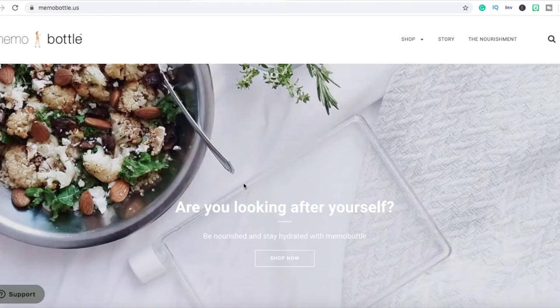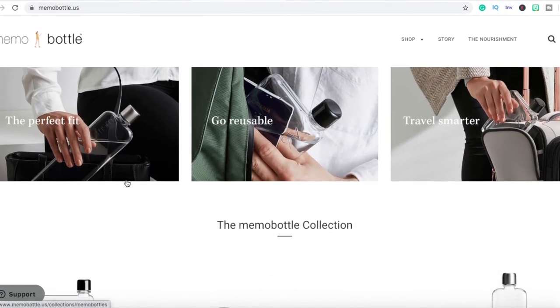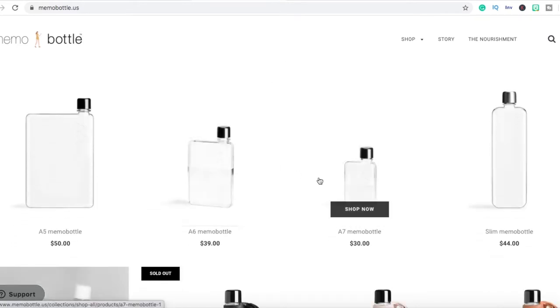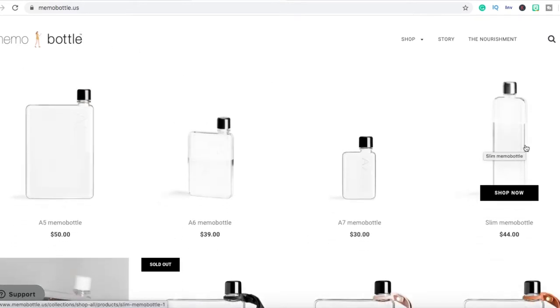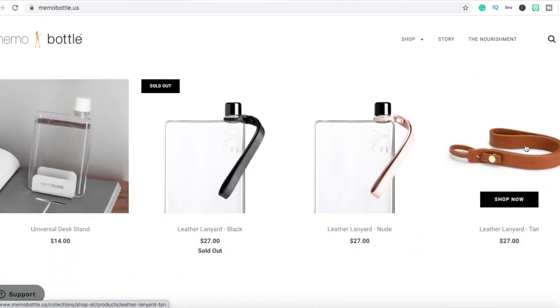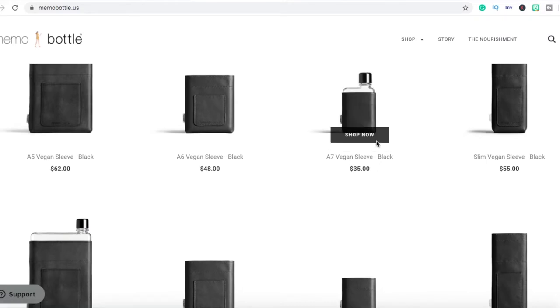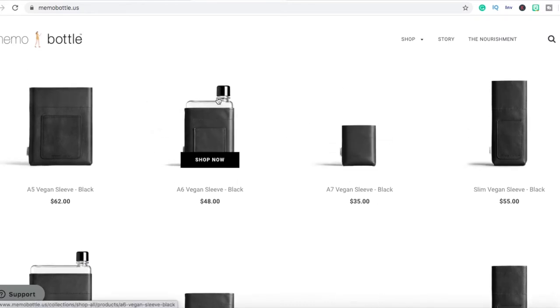The first site we're going to be going over is Memo Bottle. This is a store that makes a bottle that fits right into your laptop case. They have a really unique take on things — the shape of the bottle is very unique, you don't really see bottles of this shape everywhere. They also have pouches and sleeves that they're selling for the bottles.